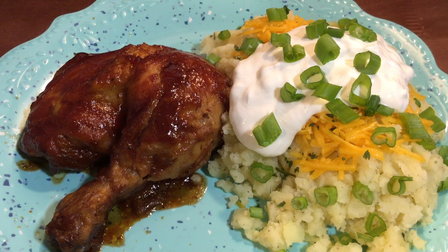Happy Monday everyone! So this is my Monday dinner tonight — basically it's barbecue chicken and mashed potatoes. In particular, my loaded mashed potatoes.